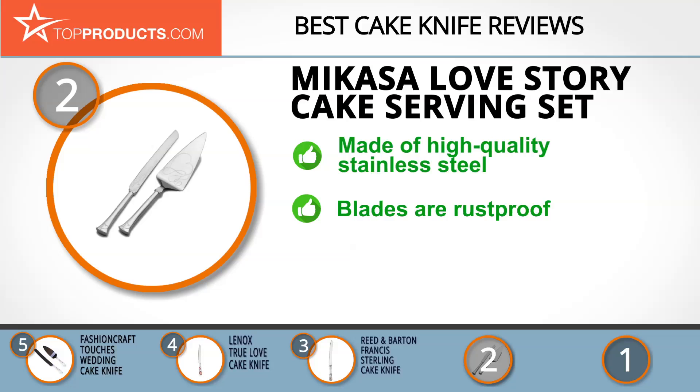The Mikasa Love Story Pie & Cake Serving Set is made of high quality stainless steel blades decorated with fanciful ribbon accents. The handles sport a delicate heart design at the bottom. This cake knife set has blades that are rust proof with romantic designs that'll have sentimental value for years to come. If you were looking for a cake knife for something other than a wedding, this might not be the one for you due to its very romantic design.